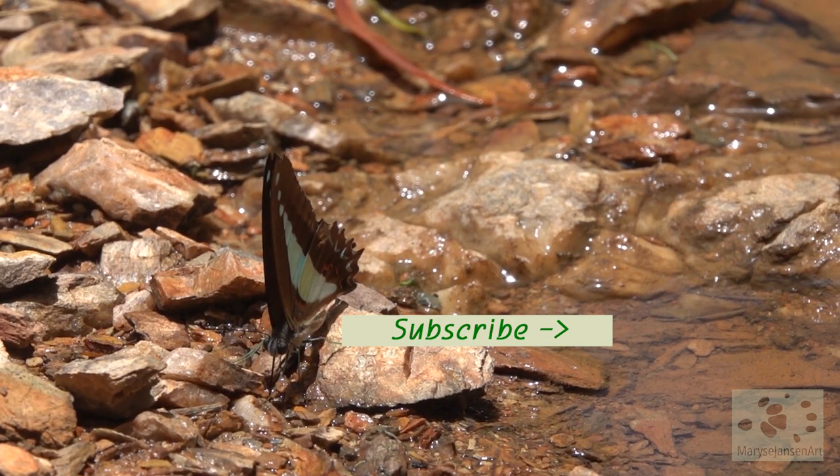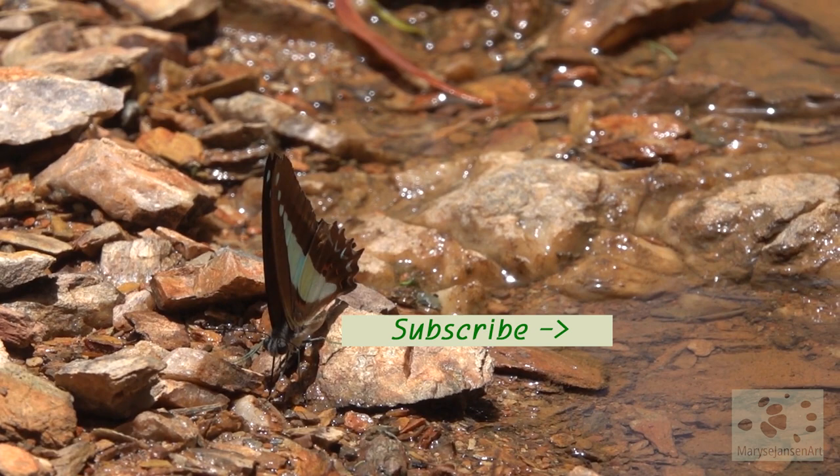If you enjoyed this walk, subscribe to my channel for more. Let me know in the comments what you enjoyed the most today — I'd love to hear from you and hope to see you again on the next walk.